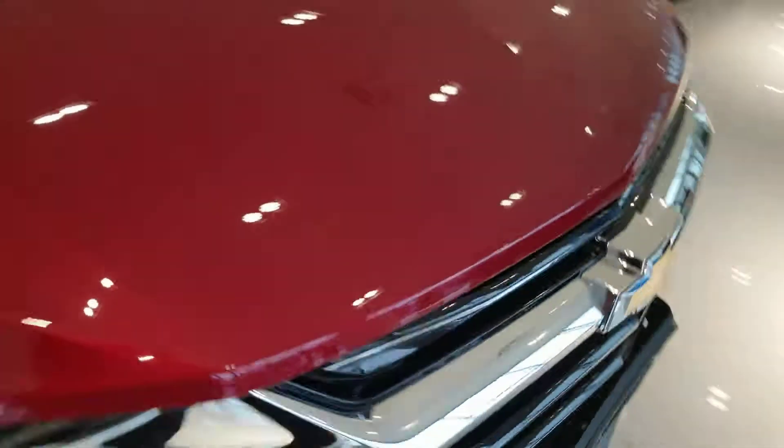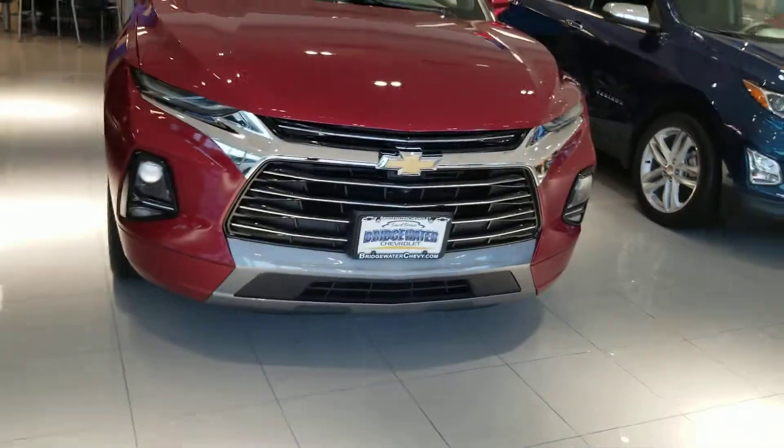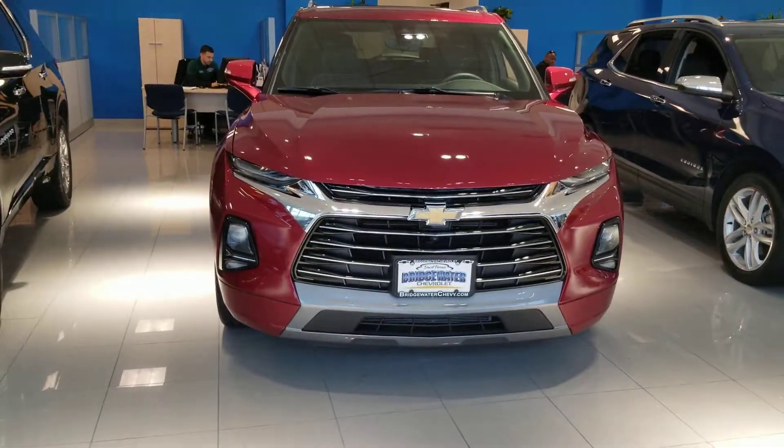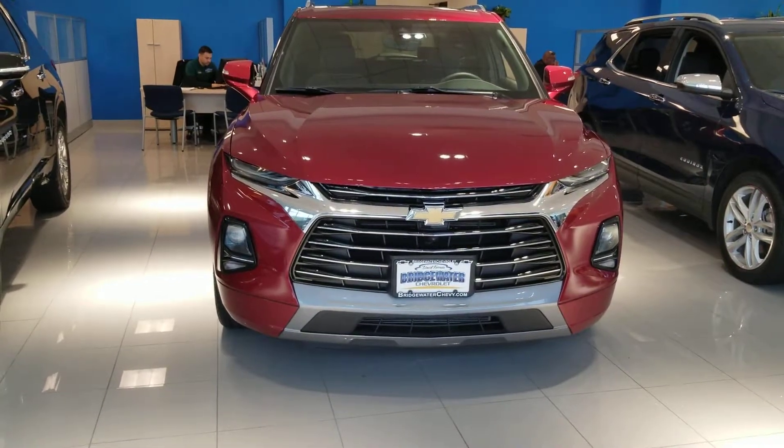If you have any questions regarding this vehicle, call me directly at 732-218-2697. I hope to speak to you soon. Once again, it's Sayed Nakva here at Bridgewater Chevrolet.